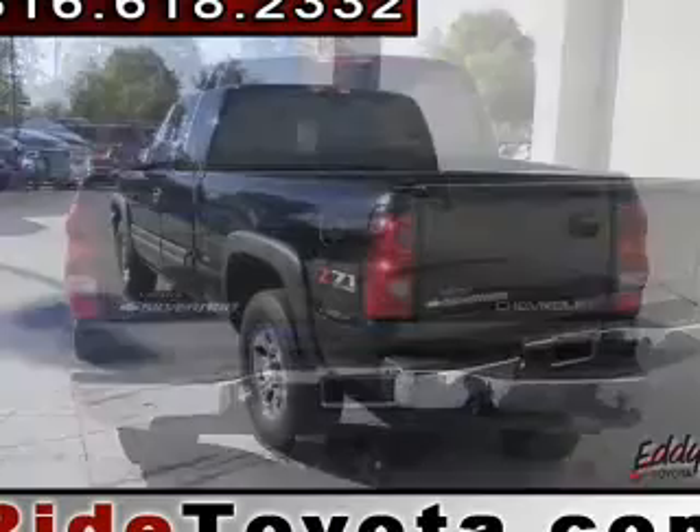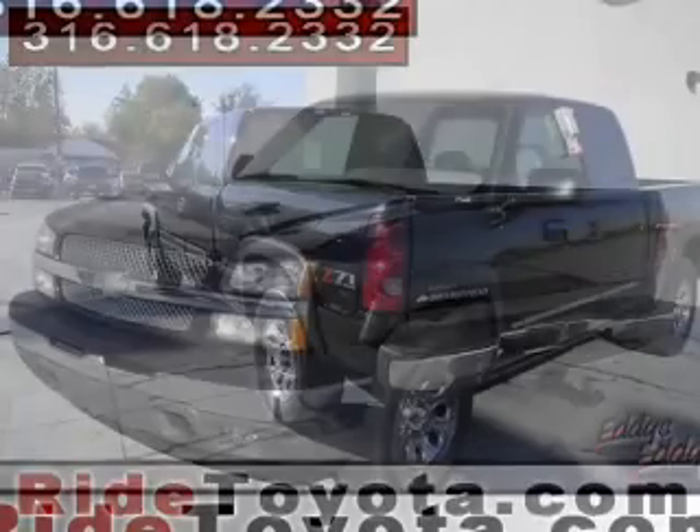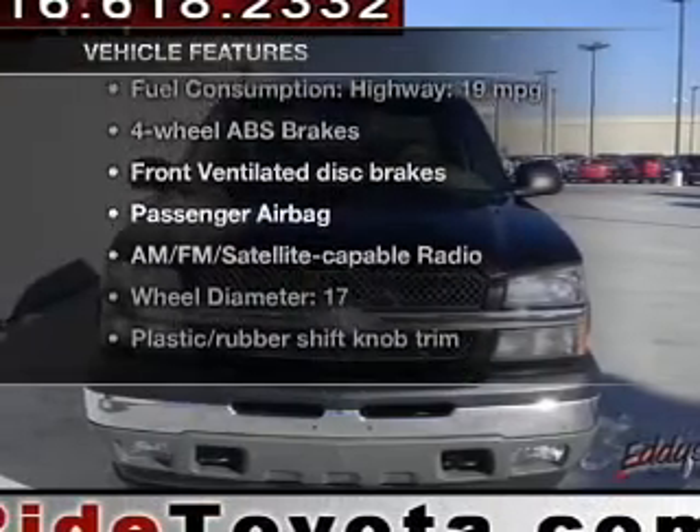The powertrain includes four-wheel drive with a powerful eight-cylinder engine driven by an automatic transmission. Brake safely with the anti-lock braking system. Plus enjoy these notable features that are included in this vehicle.